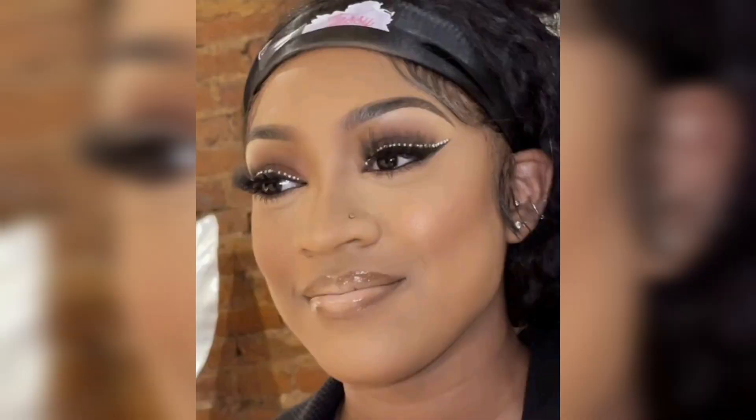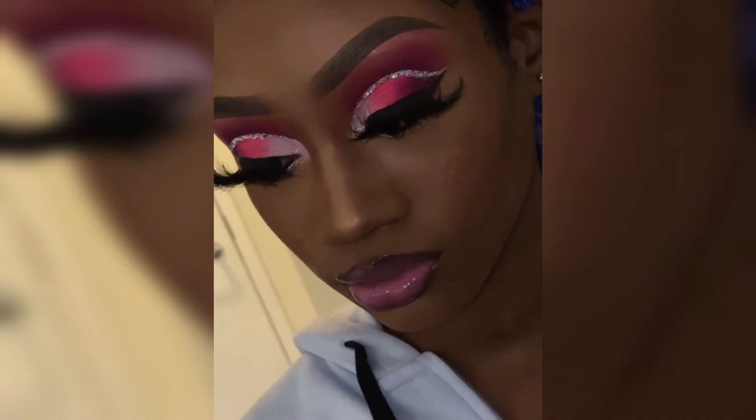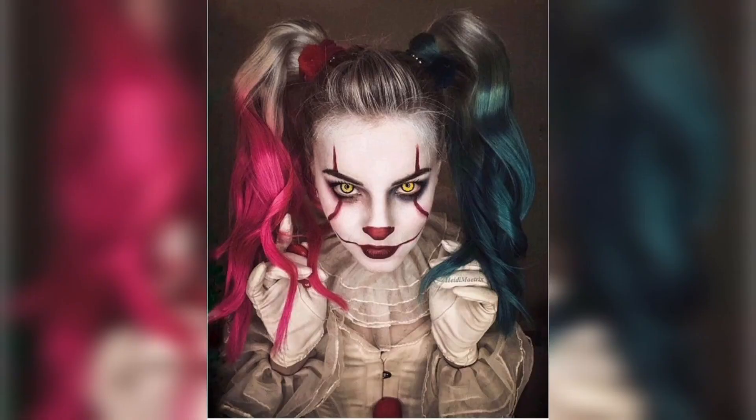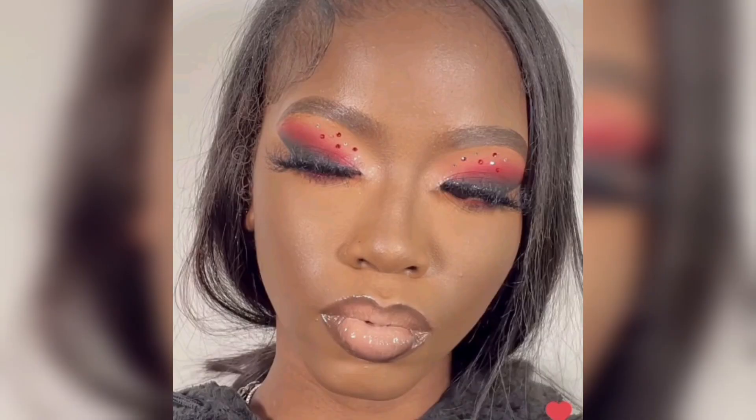Balance. When going for bold lips, it's often a good idea to keep the rest of your makeup more subdued. A neutral or soft eye makeup look can complement bold lips and keep the focus on your mouth. Bold lip colors may require touch-ups throughout the day, especially after eating or drinking, so keep your lipstick and a mirror on hand. Confidence is key — embrace your color choice and wear it with confidence, as the more confident you feel, the more stunning your bold lips will appear.